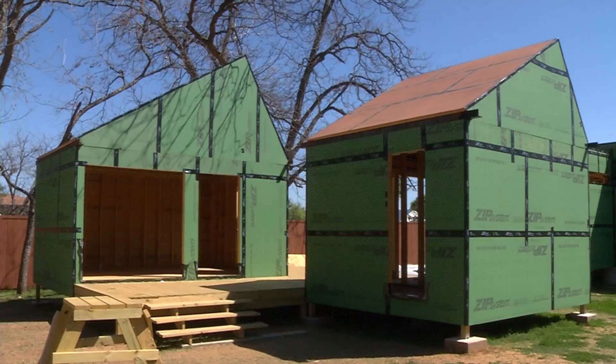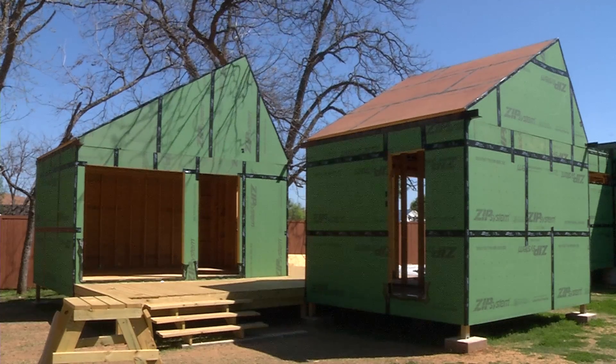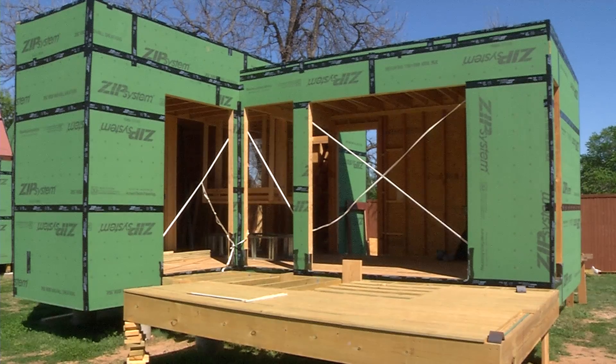This is a design-build studio. During the fall semester we designed two micro houses — one house is a 360 square foot house, the other is a 390 square foot house.